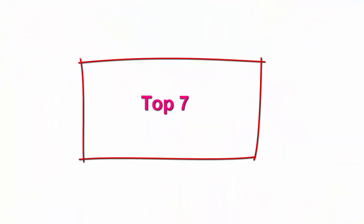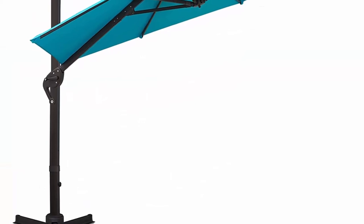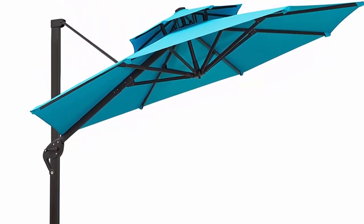Top 7: Sunny Glade 11-feet double top cantilever patio umbrella, deluxe offset umbrella with 360-degree rotation and integrated tilting system, heavy duty outdoor umbrella for market, garden, deck, pool, backyard patio — blue. Upgraded fabric and innovation double top: this offset umbrella features a unique double top canopy designed for airflow and stability.